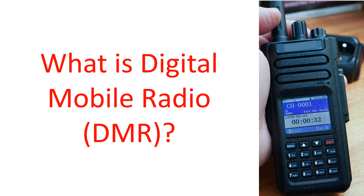Digital Mobile Radio, known in short as DMR, is the digital counterpart of conventional analog radios.